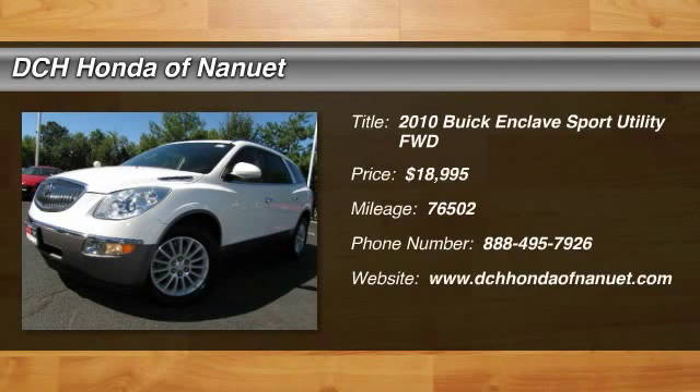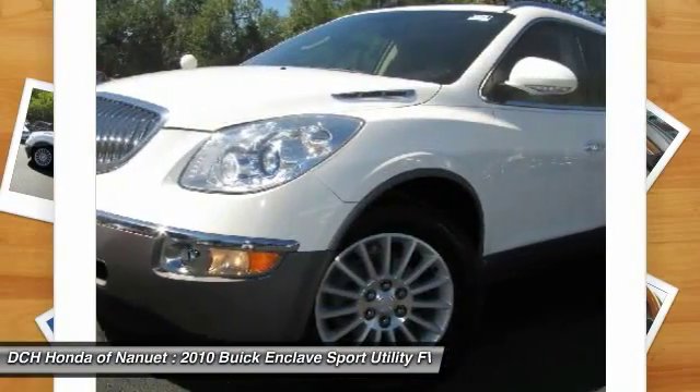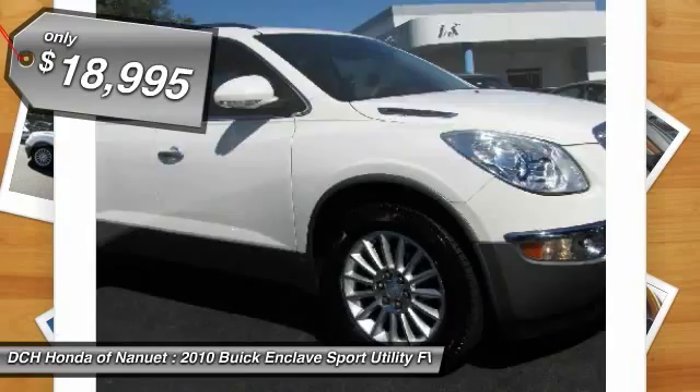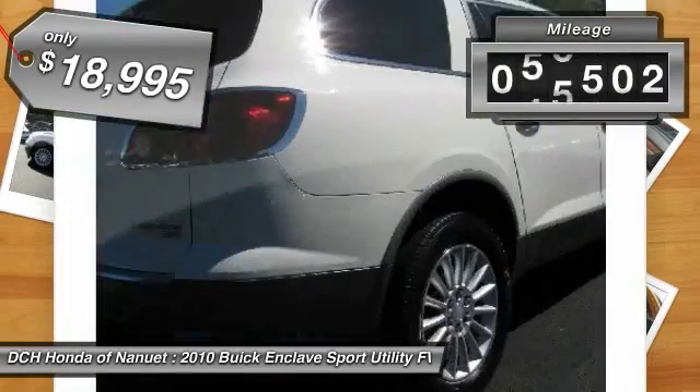The 2010 Buick Enclave. The Enclave offers three rows of seats standard, with seating for up to eight passengers. Not only is it roomy and stylish, but Buick really did its homework on this vehicle. They did not cut any corners and it is priced below $20,000. This vehicle has less than 80,000 miles.